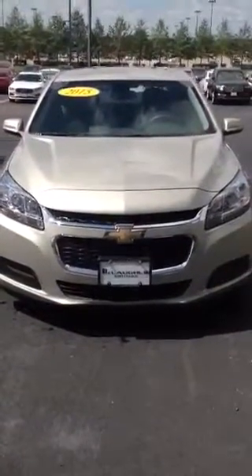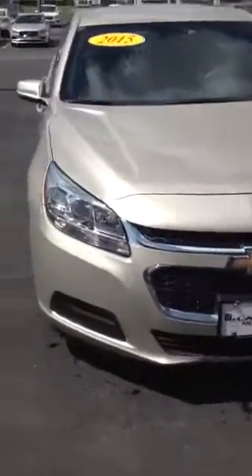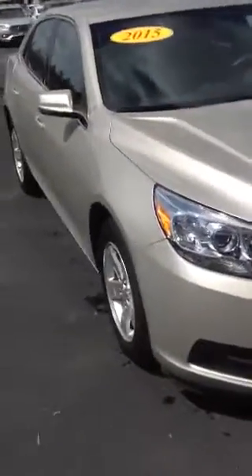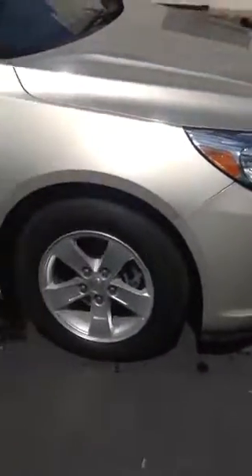Hey Stacey, this is Brandon Ellis from McLaughlin Motors in Moline, Illinois. I just wanted to walk around the 15 Chevy Malibu that you were interested in for you, kind of give you an idea of the exterior and interior condition and some of the equipment that is on the vehicle.